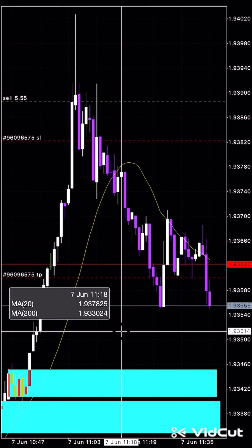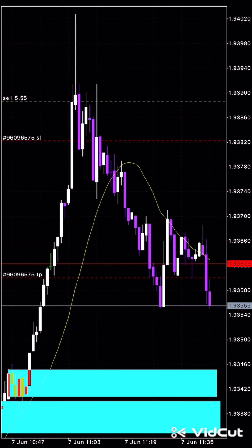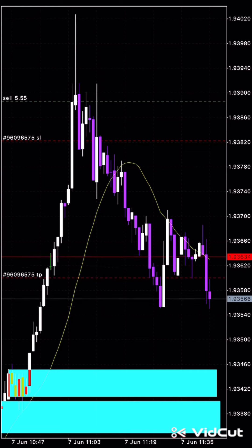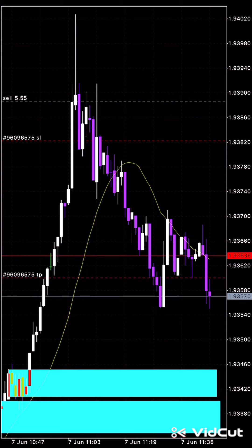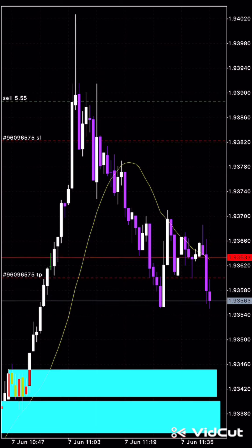Hi guys, welcome back. We are now into the take profit zone of AF supply and demand. And it's just looking basically on a smaller timeframe. You guys don't have to do it, but I like to monitor the trade as it ticks along into kind of gets activated.